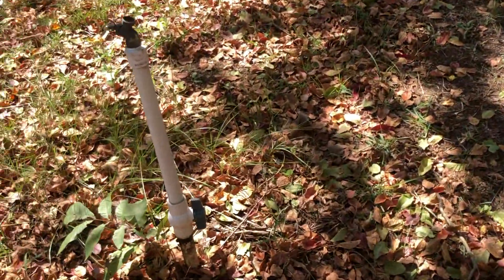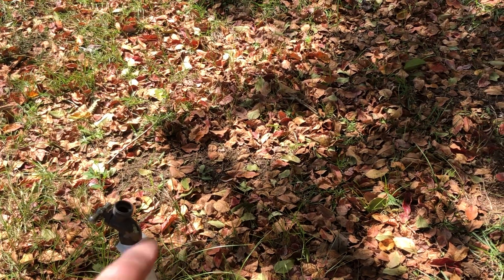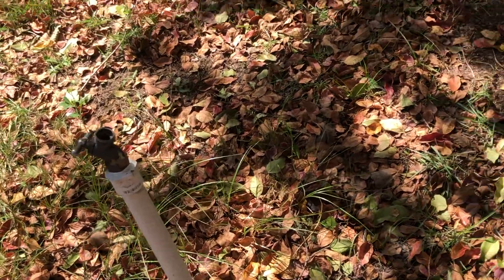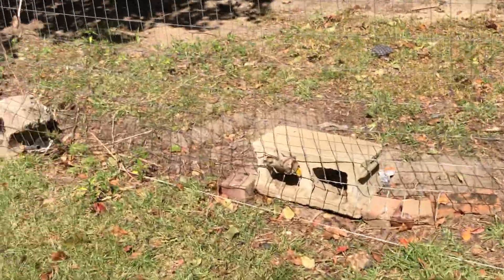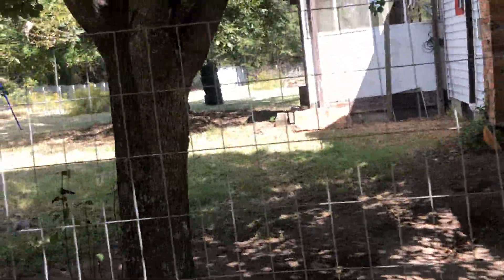We have water spigots like this all around the yard so when we mow, we can water the grass — just hook the hose up to it. I'll show you this way. There's part of the side of the yard where I did — the only part you didn't see.